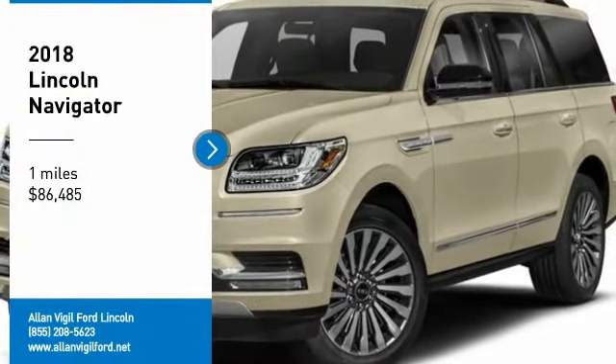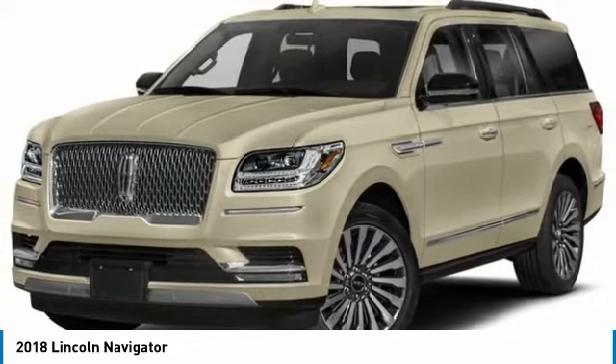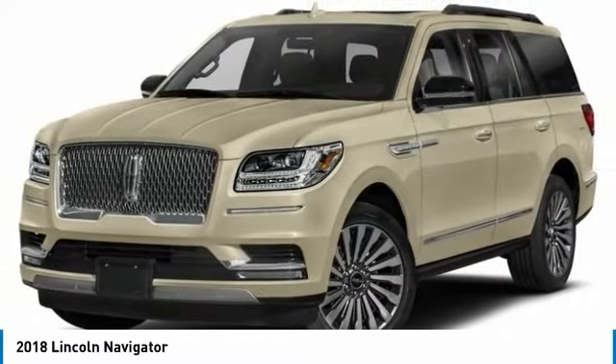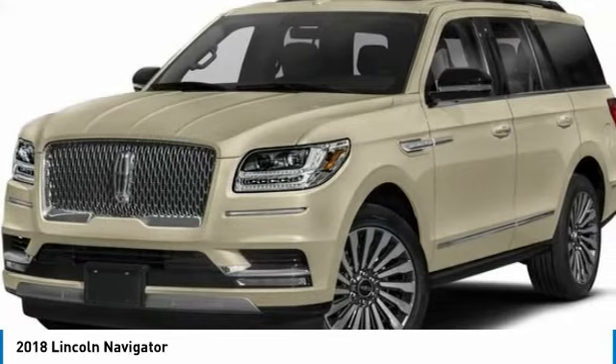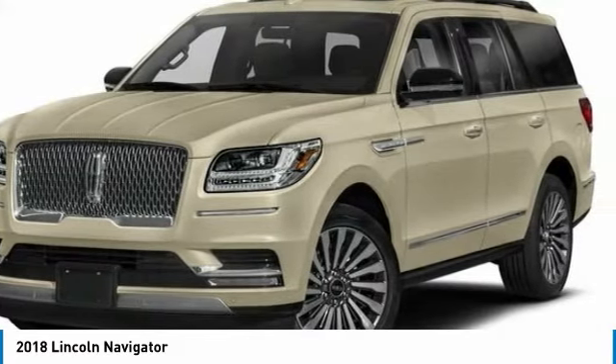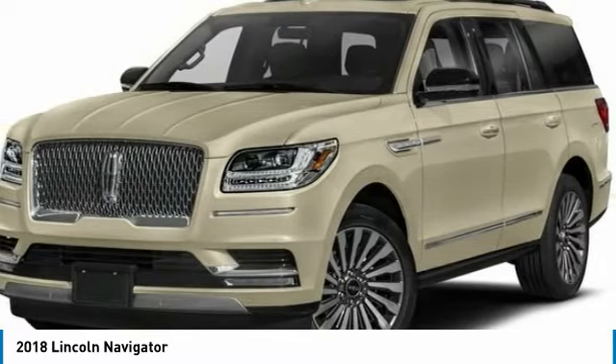We are pleased to show you the 2018 Lincoln Navigator. The Lincoln Navigator offers over 100 cubic feet of cargo space, three rows of seating for up to eight passengers, and best-in-class legroom, as well as an authoritative 5.4-liter three-valve V8 flex-fuel engine.